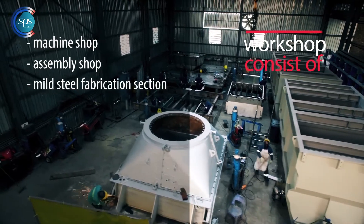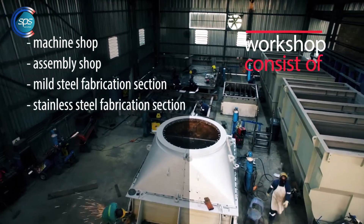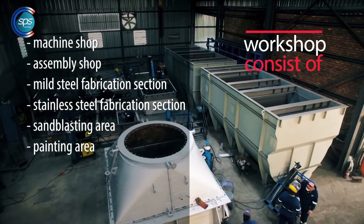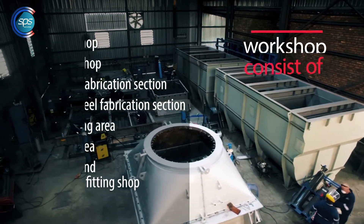assembly shop, mild steel fabrication section, stainless steel fabrication section, sandblasting area, painting area, and a hydraulic and pneumatic fitting shop.